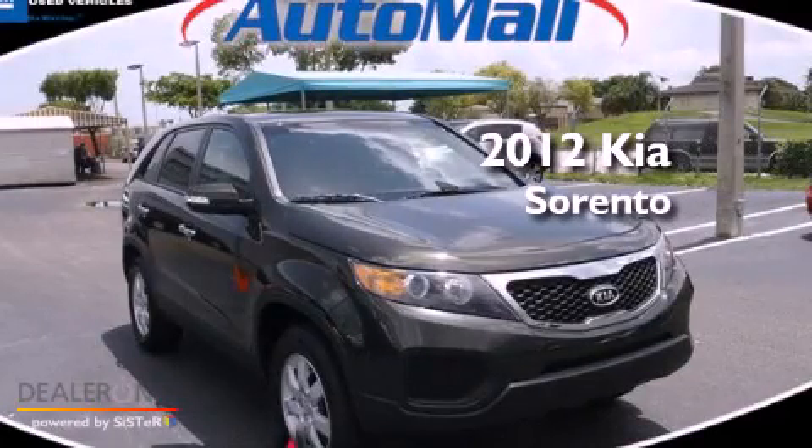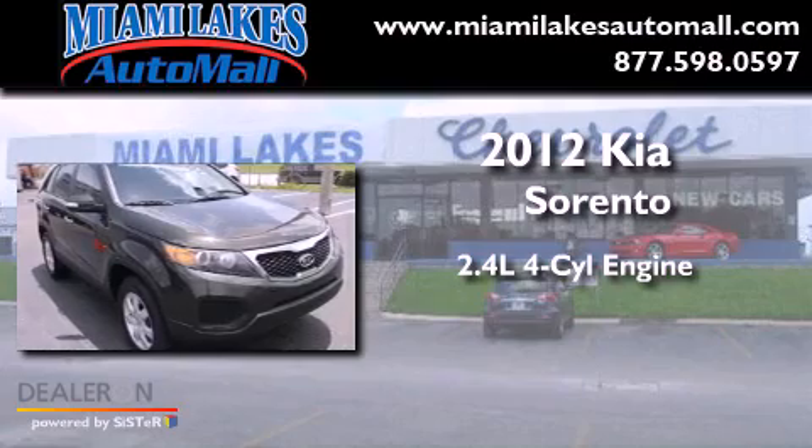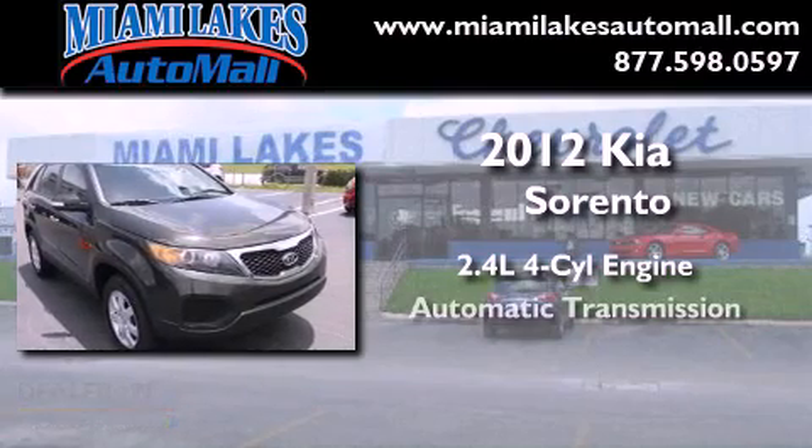This is a brand new 2012 Kia Sorento. It features a 2.4 liter 4-cylinder engine and an automatic transmission.